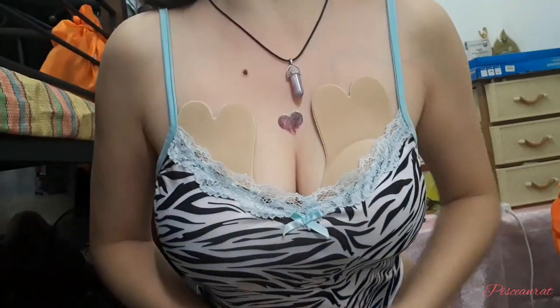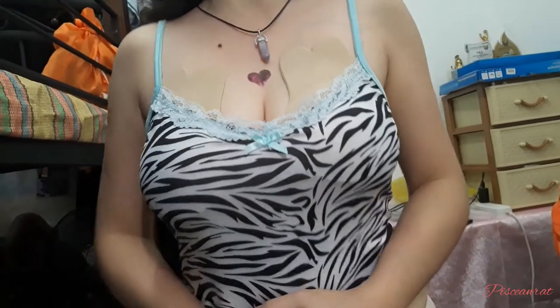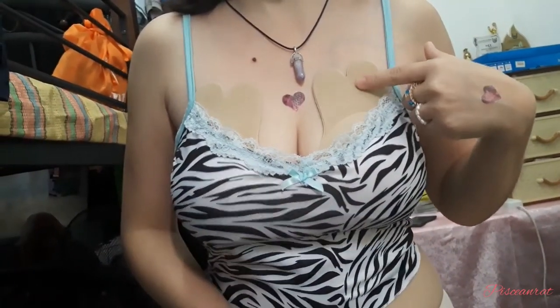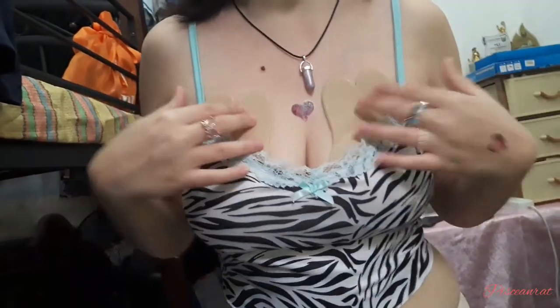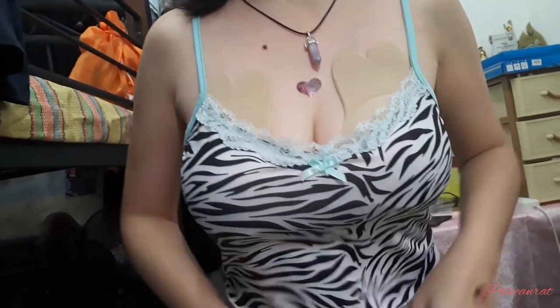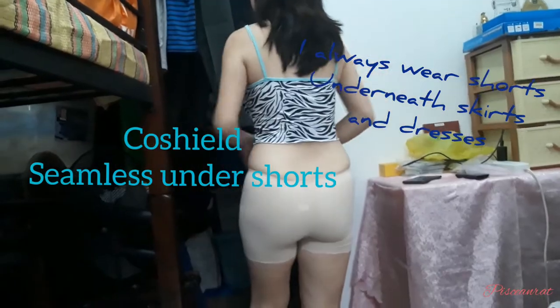I'm gonna try on this recent haul. So guys, here's the Nipple Cover by Blue Lagoon, and the Hanet Crop Top. As you can see, the ears of the bunny are showing, so if you're gonna wear it, you can just let it be or cover with something a little higher. And here are the shorts — nice and comfortable.